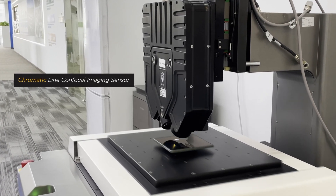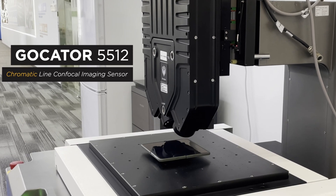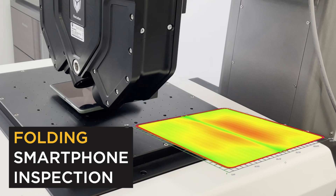This is a chromatic Lankenfocal Imaging GoCator 5512 scanning and generating a metrology grade 3D height map of a folding smartphone.